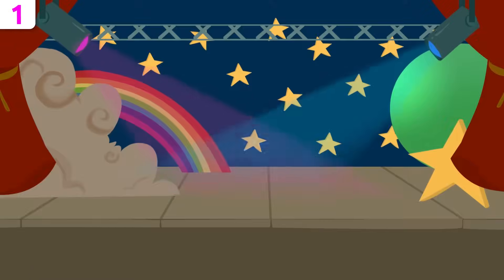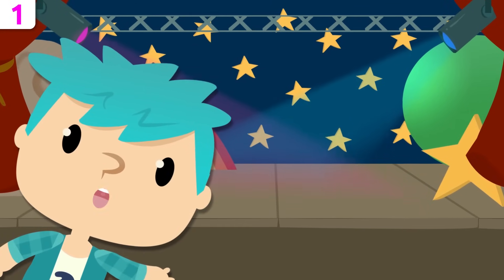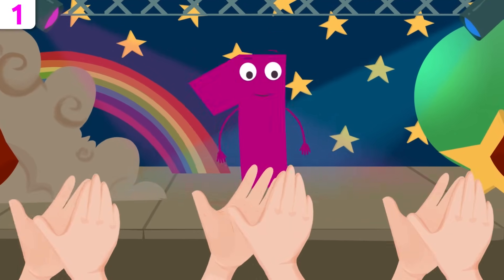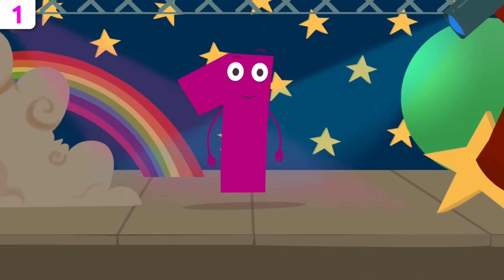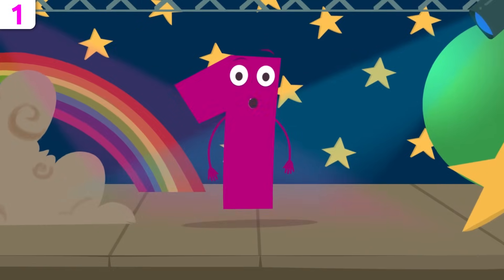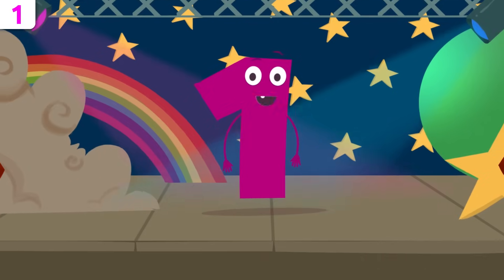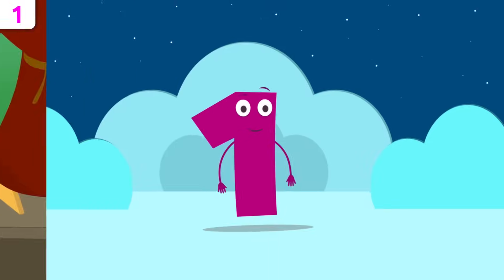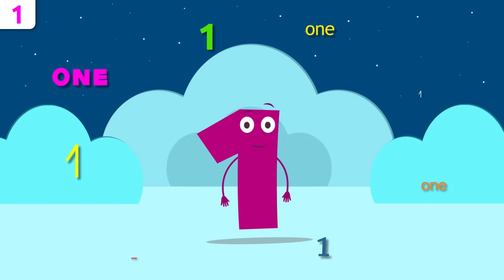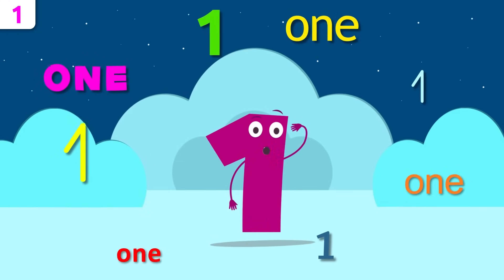Smile and learn! Hello friends, are you ready to learn the numbers? Today I'm going to start with number one. Hey buddies, how's it going? Do you know who I am? I'm the coolest number of all, the very first. I'm number one! I'm here to tell you a few things about myself. Don't miss the song at the end! Let's see if you remember my name. Repeat after me: one, one!